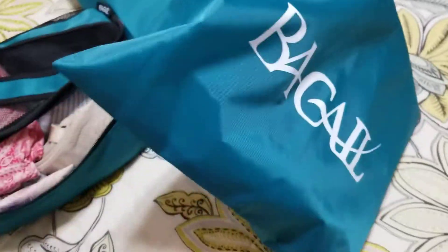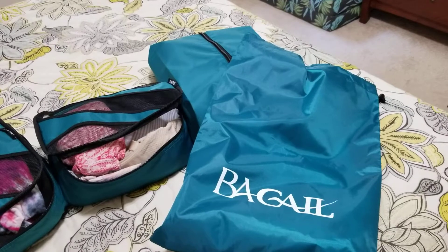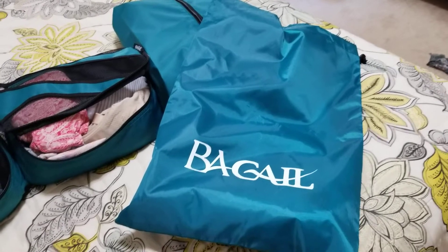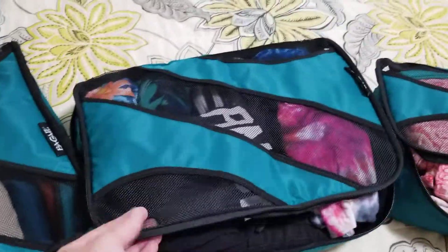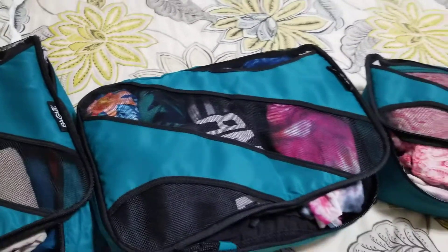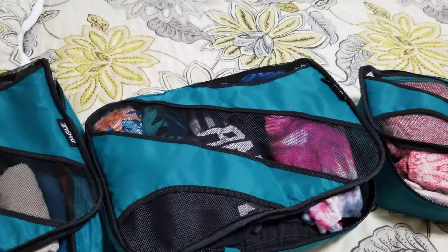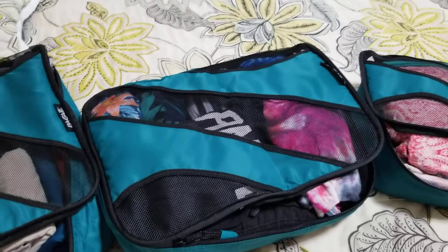This one is actually a laundry bag. I normally bring a white plastic garbage bag for my laundry, but I really like the idea of having this dedicated bag for that — I often forget the garbage bag anyway. The cool thing I love about these is they zip closed but you can see through them. That will be really great for me because we're staying in three different places, so we'll be packing and unpacking, and it'll be easy to find my stuff.